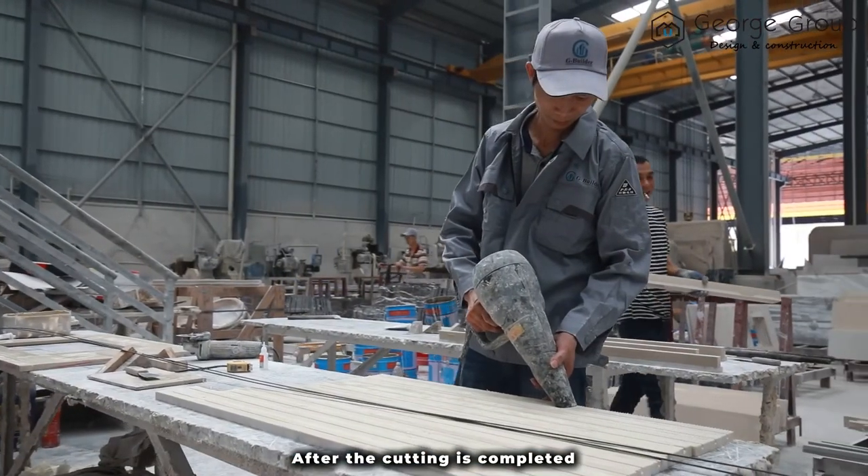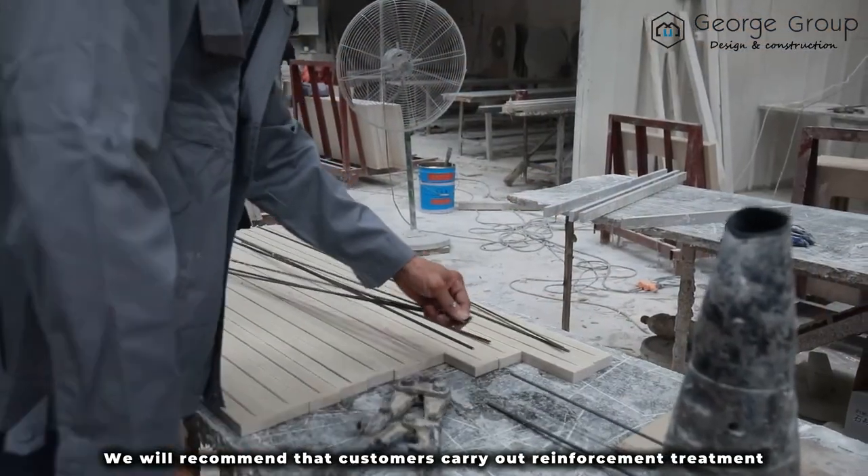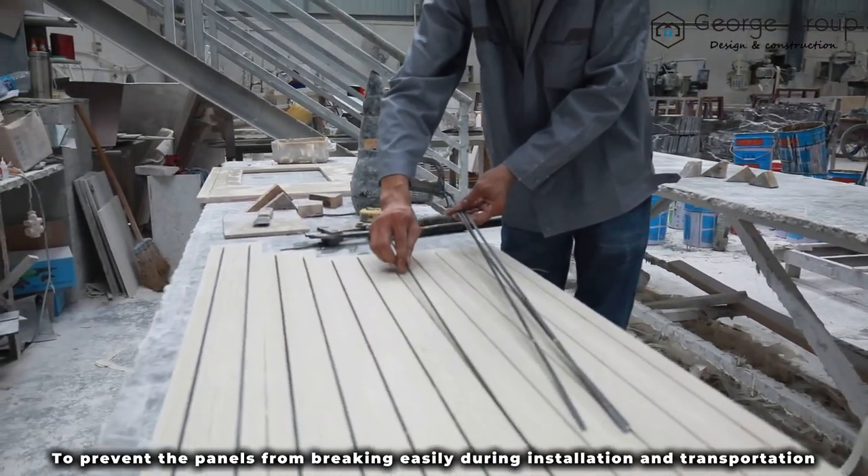After the cutting is completed, for some panels with smaller width, we recommend the customer to carry out reinforcement treatment. This means adding iron to prevent the panel from breaking easily during installation and transportation.